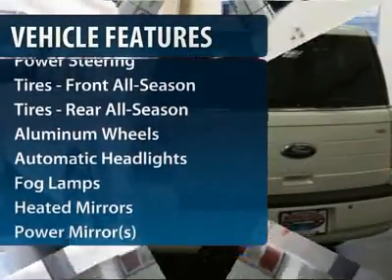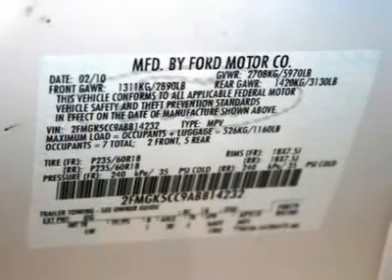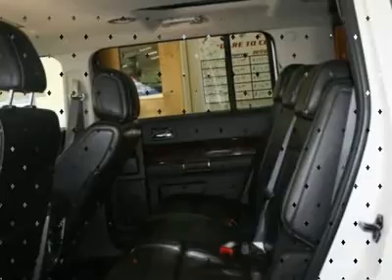Power passenger seat, CD changer, steering wheel audio controls, adjustable steering wheel, power steering, floor mats, cruise control, keyless entry, auto dimming rear view mirror, aluminum wheels.